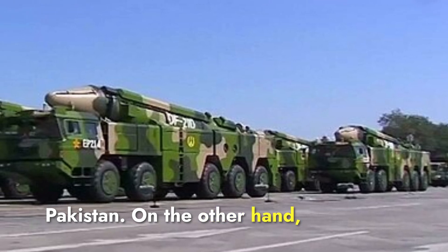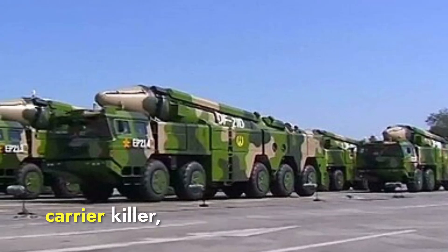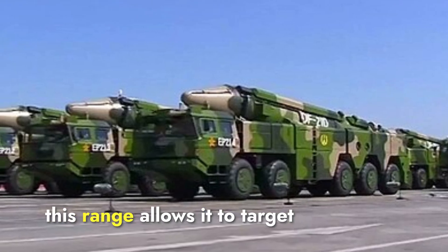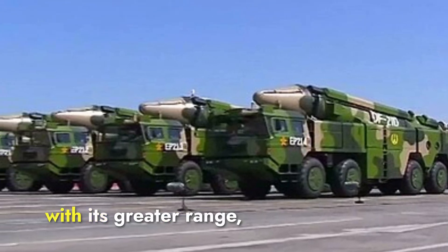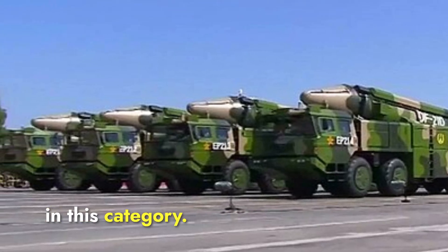The DF-21D missile, often referred to as an aircraft carrier killer, has a range of approximately 1,450 to 1,550 kilometers. This range allows it to target naval vessels in the Asia-Pacific region, including the South China Sea and beyond. With its greater range, the DF-21D holds the advantage in this category.